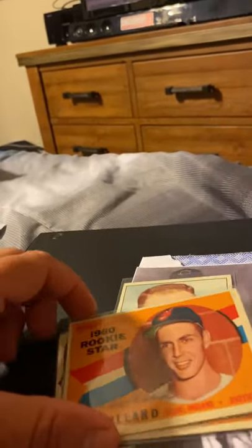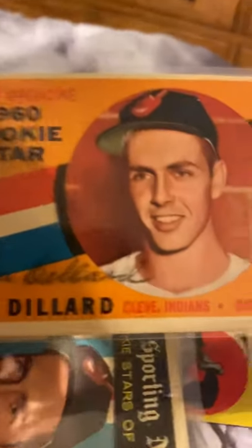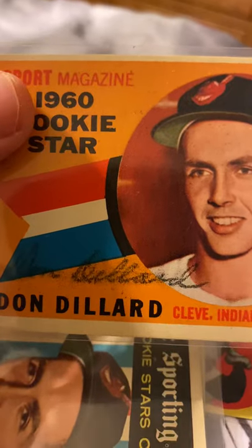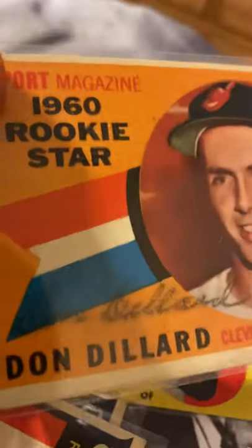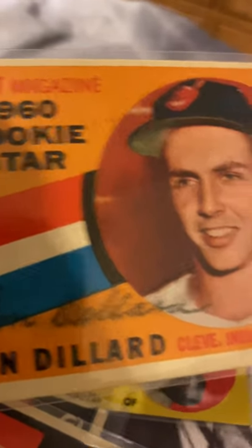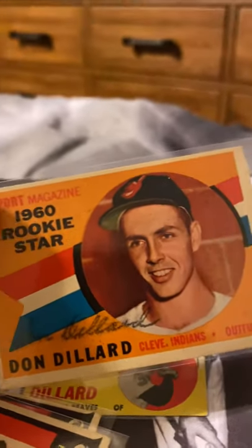This one's a bit weird. I appreciate him taking the time, but the signatures look like they're stamped because they're smearing — they're all smearing. I don't know if you can tell, but the way it's blotched it looks like they're stamped. I can't tell for sure. This is a 1960 Don Dillard Cleveland Indians rookie star.